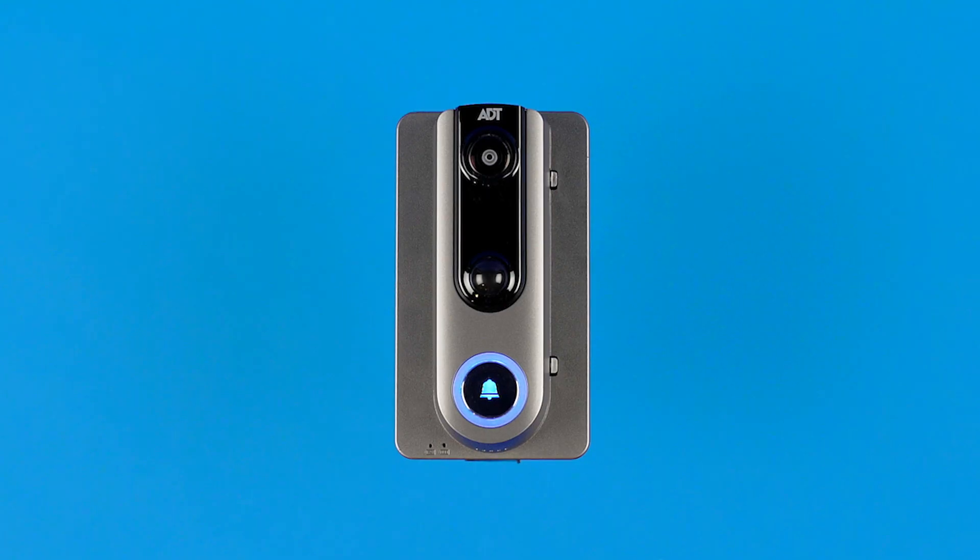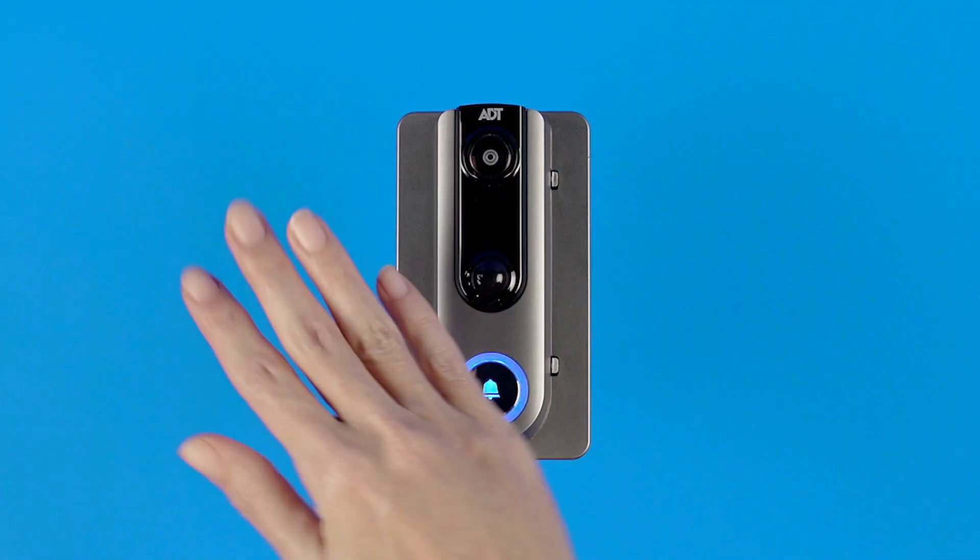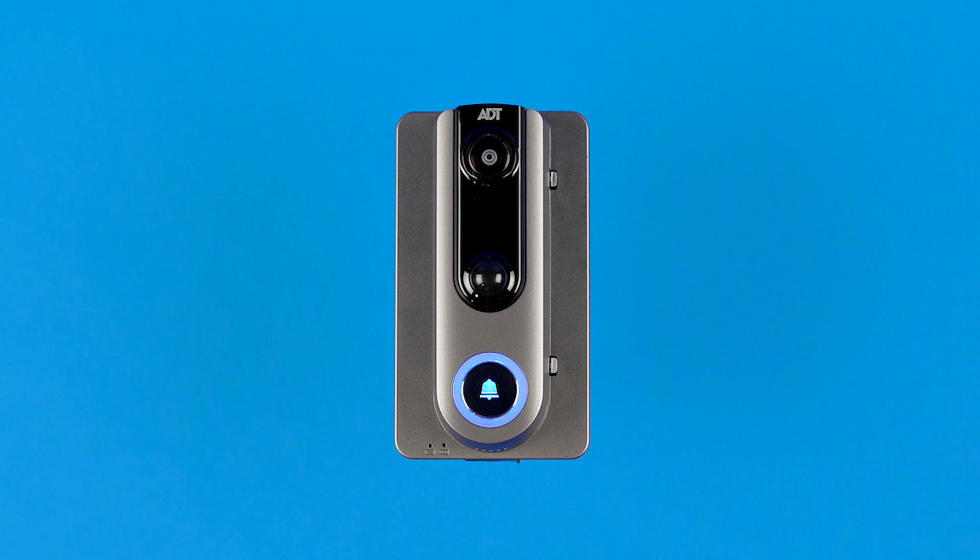With ADT, real protection starts at the front door. Our video doorbell helps you protect it. With an ADT video doorbell, you can see activity at your front door from virtually anywhere, see crisp HD footage, and receive alerts when motion is detected or when anyone steps on your property.